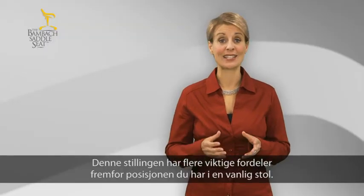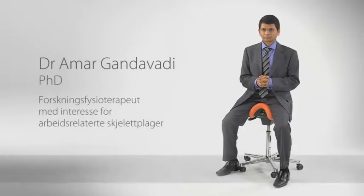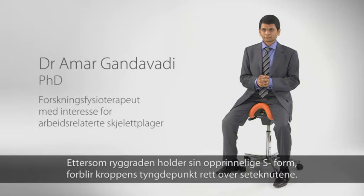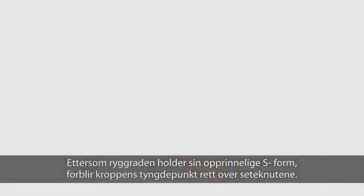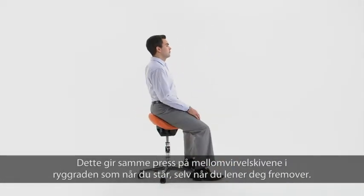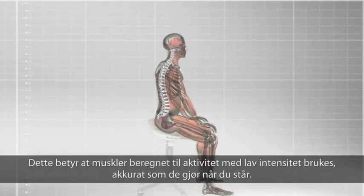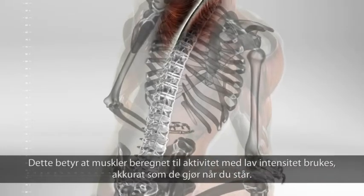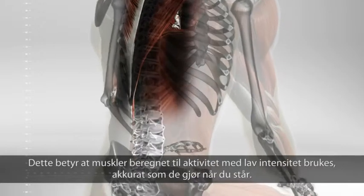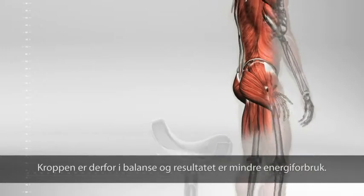That position has several significant advantages over the position you have in a conventional seat. Because the spine can keep its natural S-shape, your body's center of gravity stays over the sitting bones, and that means the same pressure is on the discs in the spine as when you are standing, even when you lean forward. This means that specialised muscles designed for low intensity activity are brought into play, just as they were when standing. The body is therefore in balance, and there is less energy consumption.